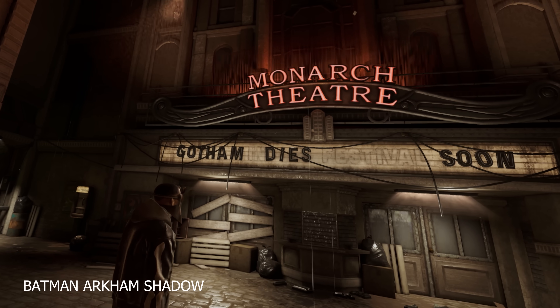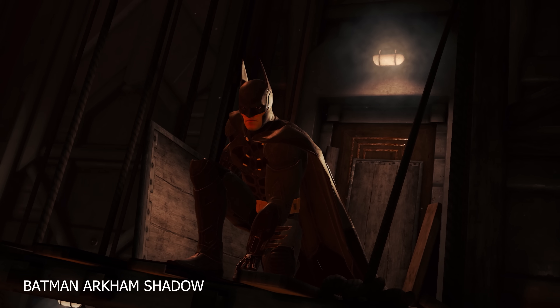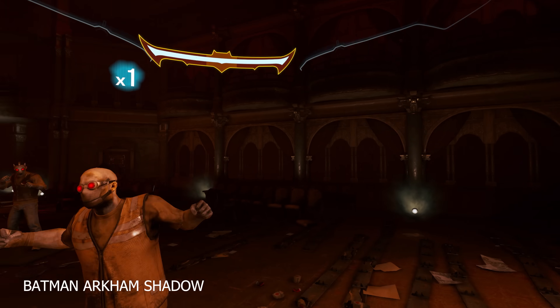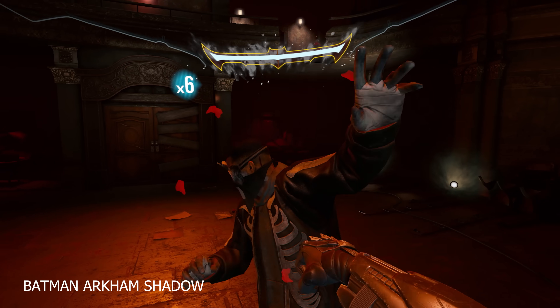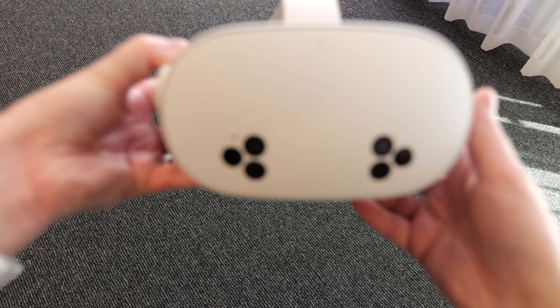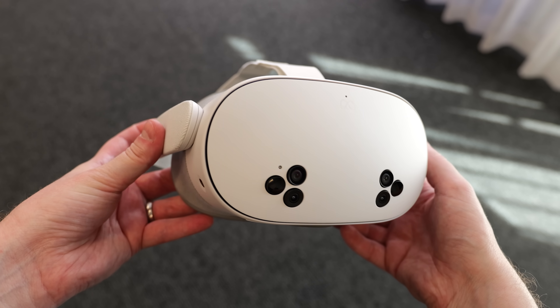I got to play Batman Arkham Shadow at Gamescom last month and I was super impressed with it — I did a whole video on it that you can check out on the channel. If you're interested in buying one of these new headsets, there are now financing options available through the Meta website and there's a link in the description which is my personal affiliate link — if you happen to use it, it just helps to support the channel. The base model Quest 3S is $200 cheaper than the Quest 3.